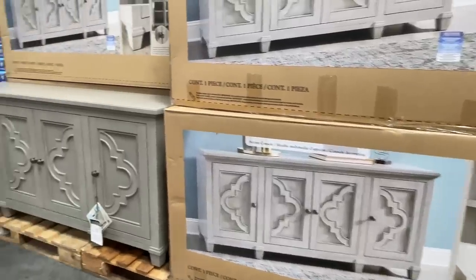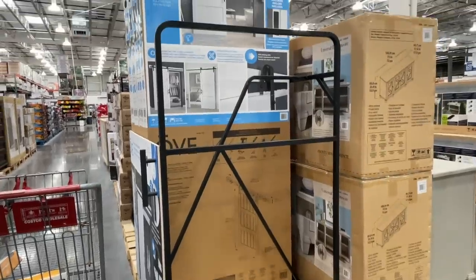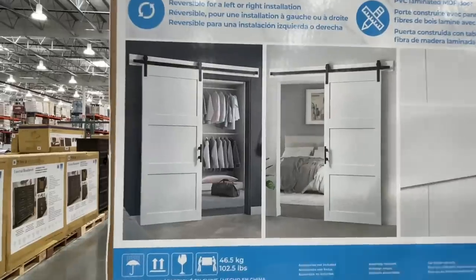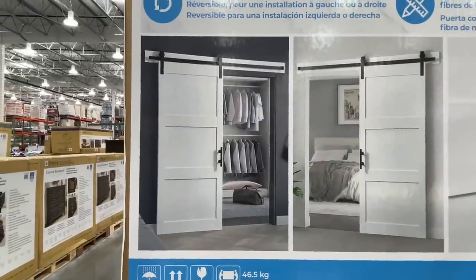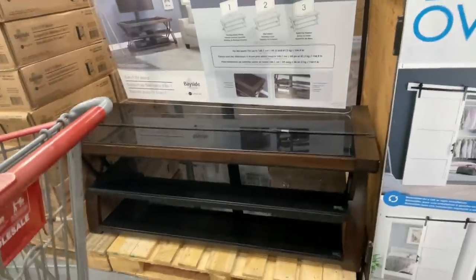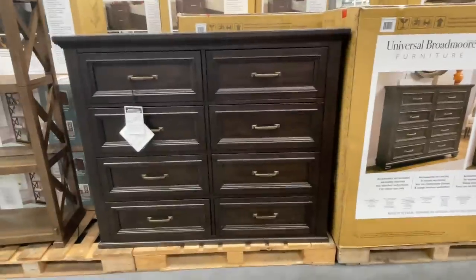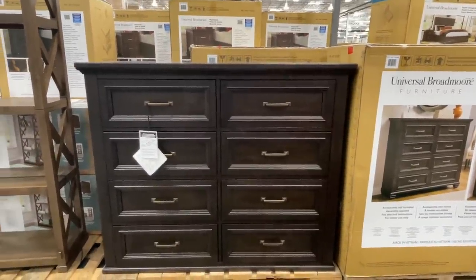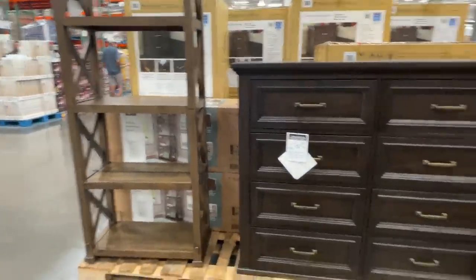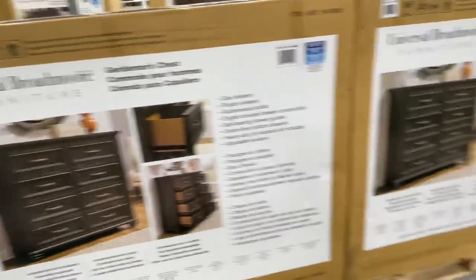So much furniture! They have this barn door — still popular, I don't know how much it is. Oh my word, it's only $200. In my mind those doors are like $700. This is also $200 — wait, this is $200 as well? The bookcase is $200. Very nice. This gentleman's chest is $650.